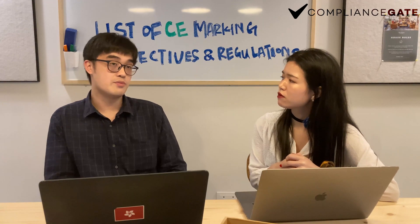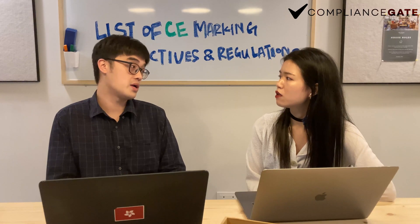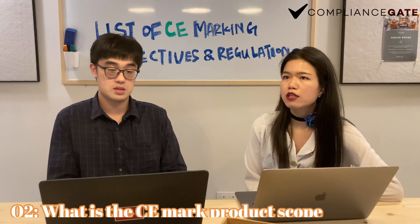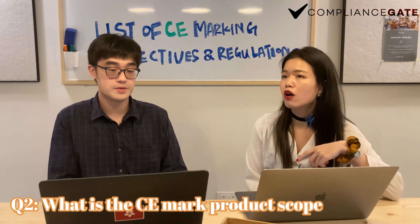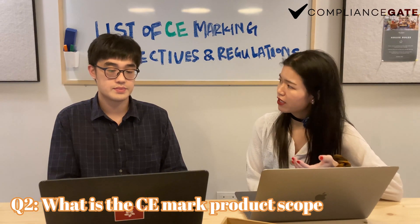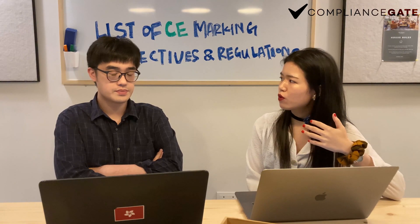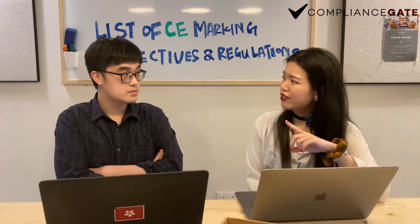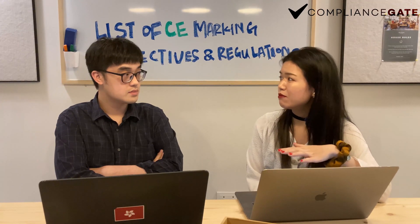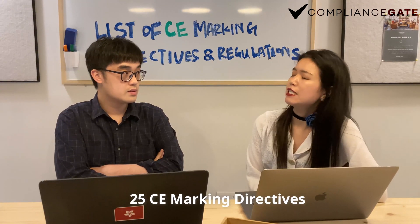Is the CE mark only applied to a certain category of product? Yes, actually not all products require CE marking or are allowed to be affixed with a CE label. Only certain products that are subject to one or more of the 25 CE marking directives are required or allowed to be CE marked.